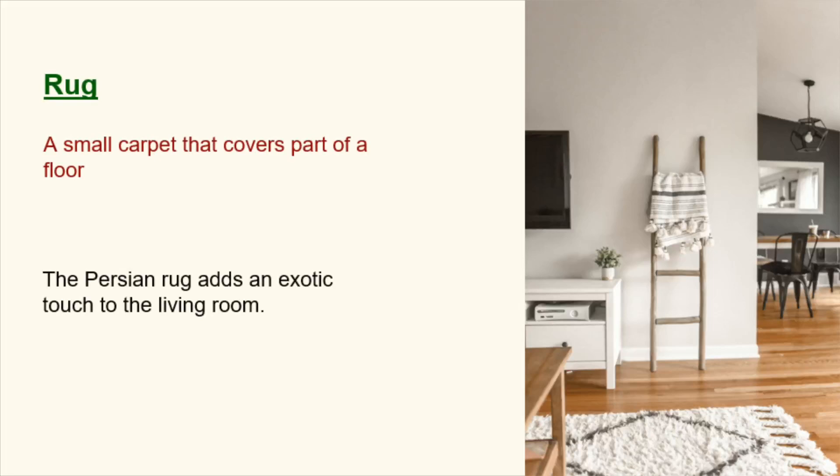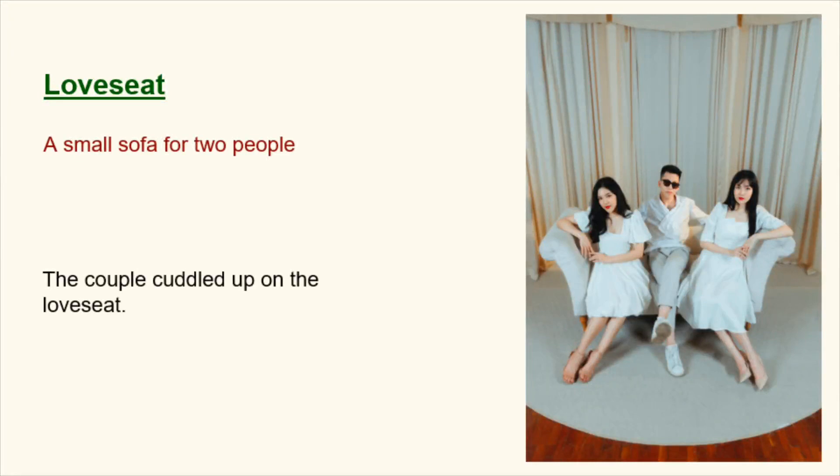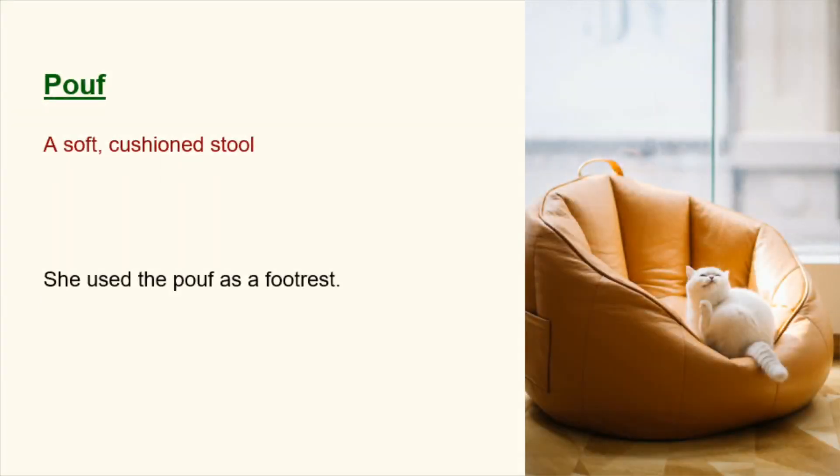Rug. A small carpet that covers part of a floor. The Persian rug adds an exotic touch to the living room. Love seat. A small sofa for two people. The couple cuddled up on the love seat. Poof. A soft, cushioned stool. She used the poof as a footrest.